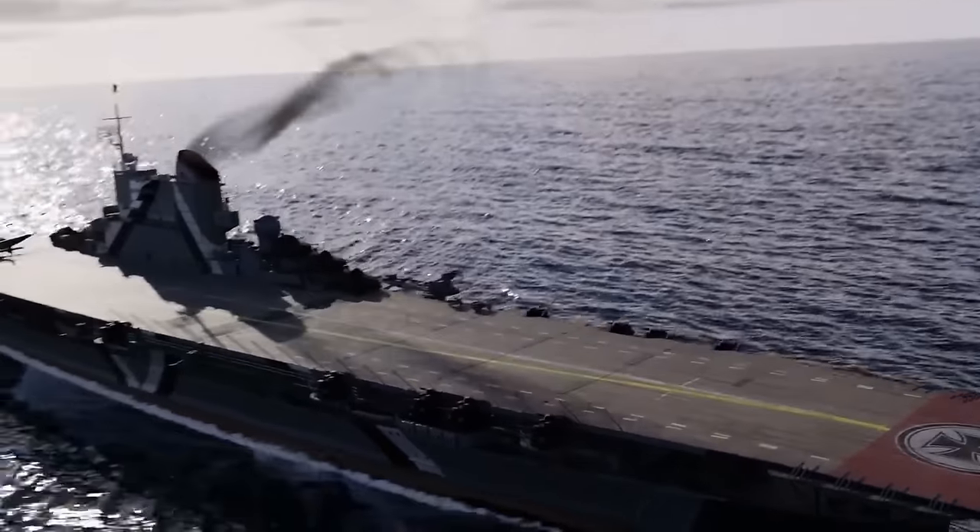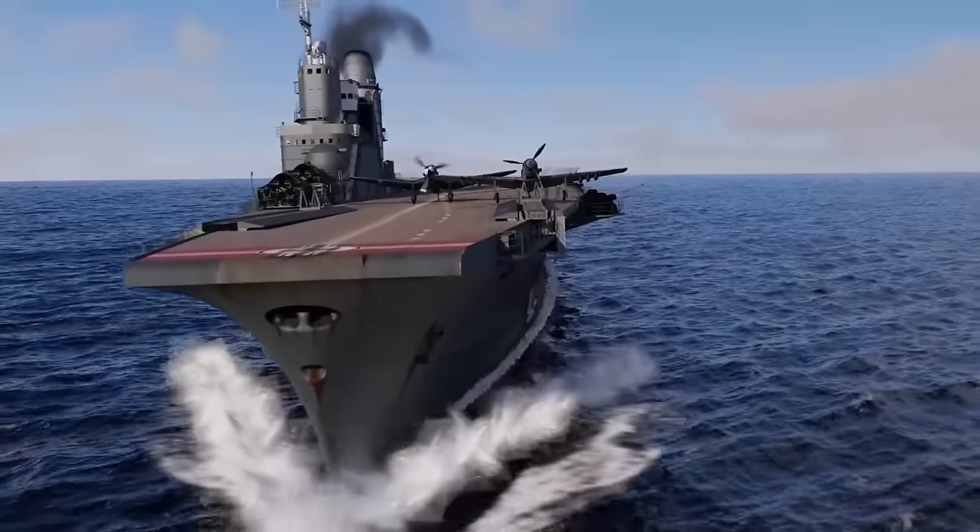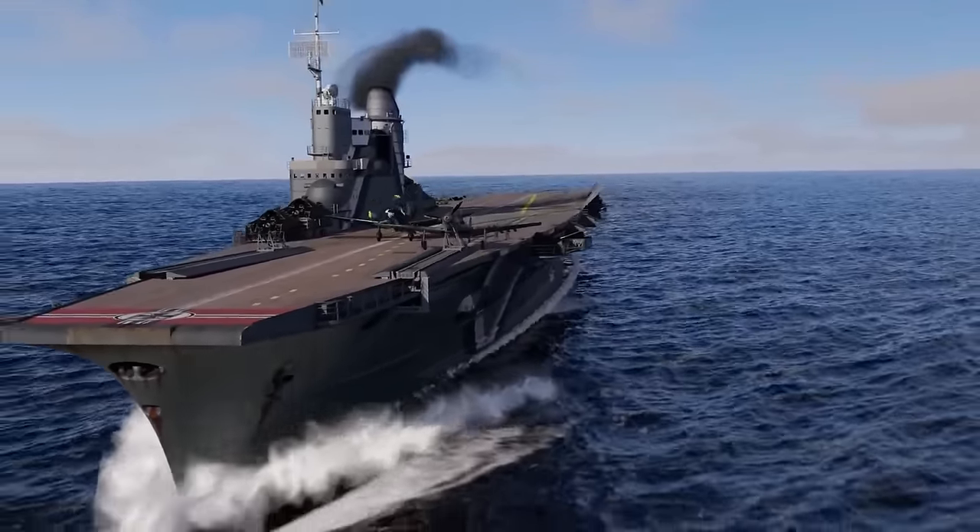Aircraft carriers are like floating airports because they have a flight deck and places to load, unload, launch, and retrieve planes.